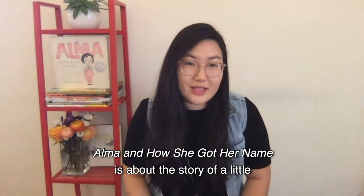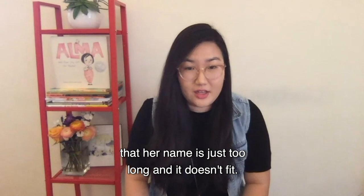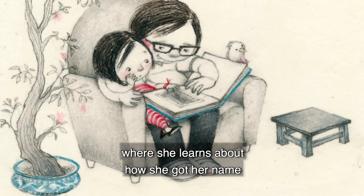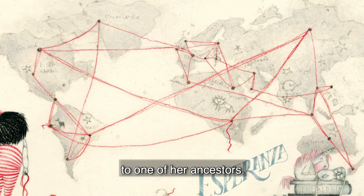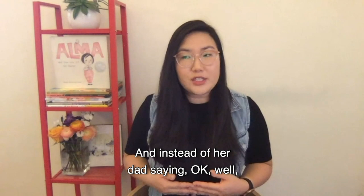Alma and How She Got Her Name is about a little girl named Alma Sofia Esperanza Jose Pura Candela. She goes to her dad because she's concerned that her name is just too long and it doesn't fit. This leads to a great time with her father where she learns how she got her name and how each part of her name is connected to one of her ancestors. One thing I really like about this story is how it starts with Alma going to her dad about a concern that she has.